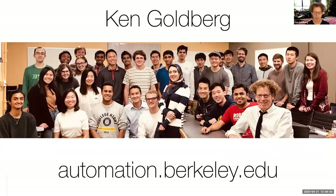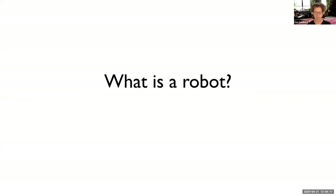This is actually the real scene in my lab — these are my fantastic students. I have 30 students working in research in my lab. We call it the Auto Lab, and you can visit our lab at automation.berkeley.edu.